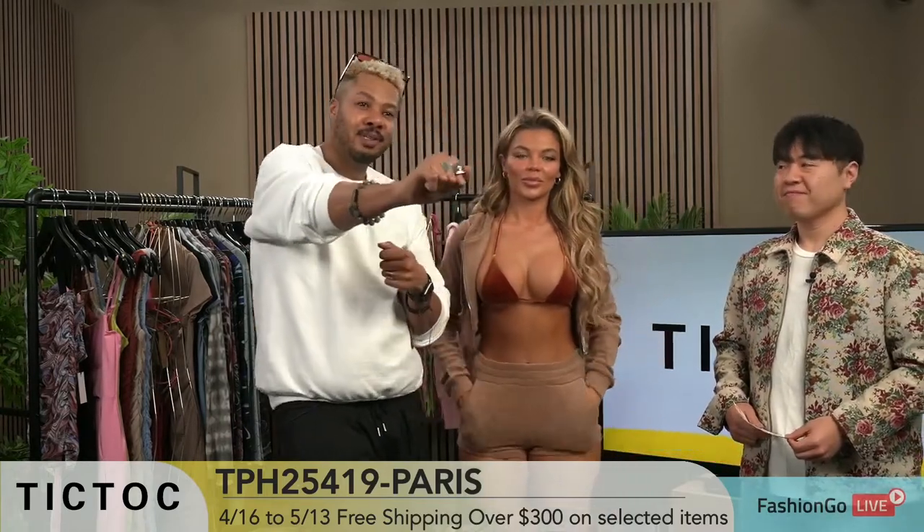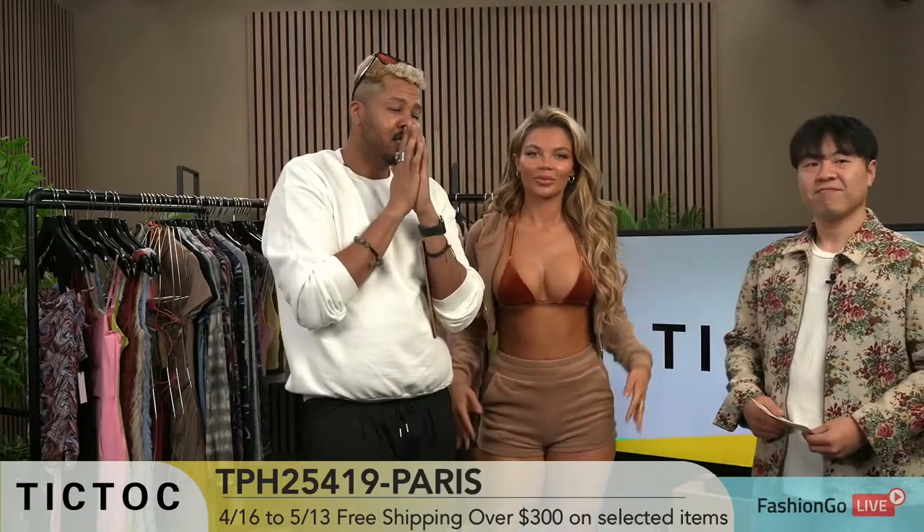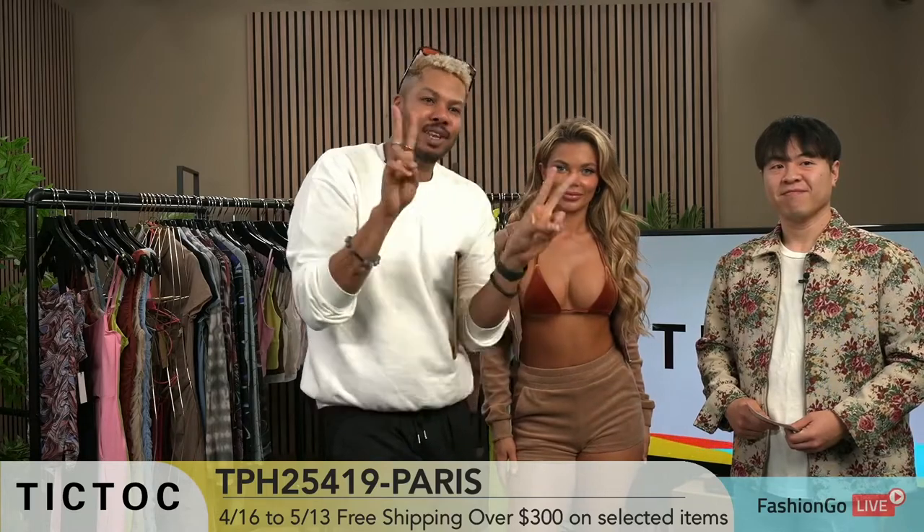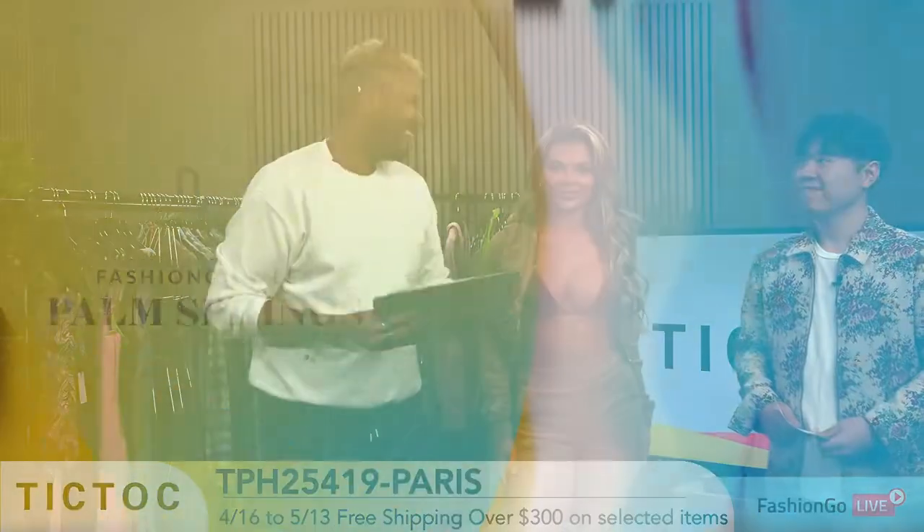Thank you again for tuning in for another episode of Fashion Go. Check us out — spend $300 to get that free shipping. Hit those numbers, guys. We love you. We're out.